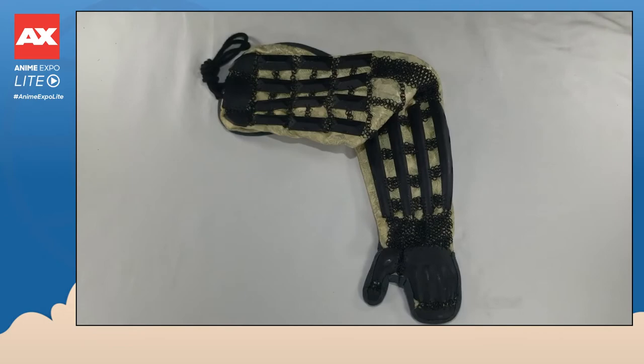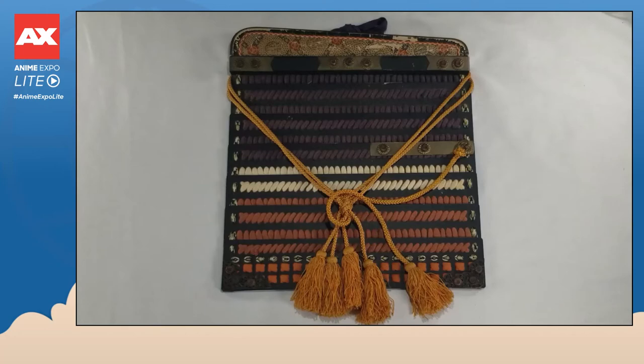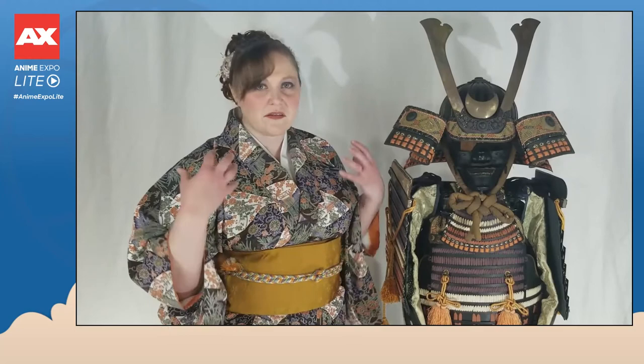One of the most prominent parts of samurai armor is the sode. Sode means sleeve, but in this case it functions more like a sleeve guard. The sode are flat, stitched plates of armor meant to deflect arrow shots or stabbings. They move as you move, providing a mobile shield for the upper body.